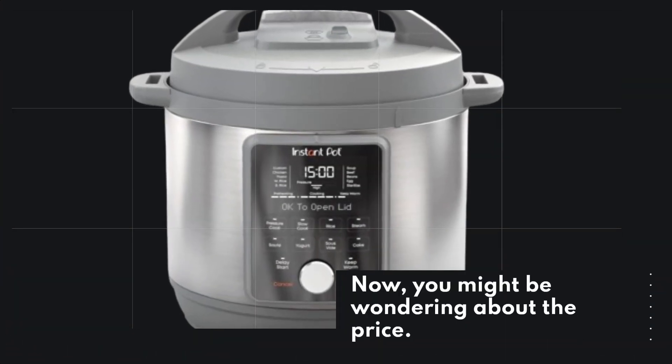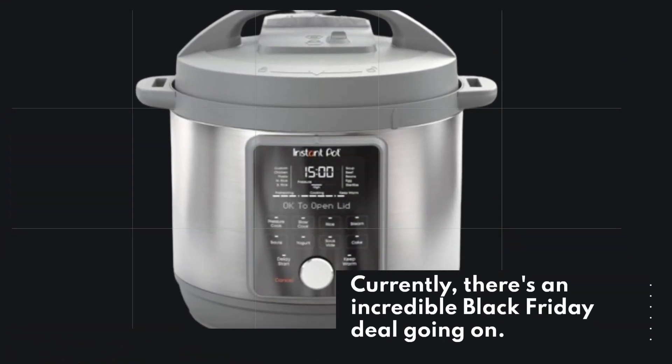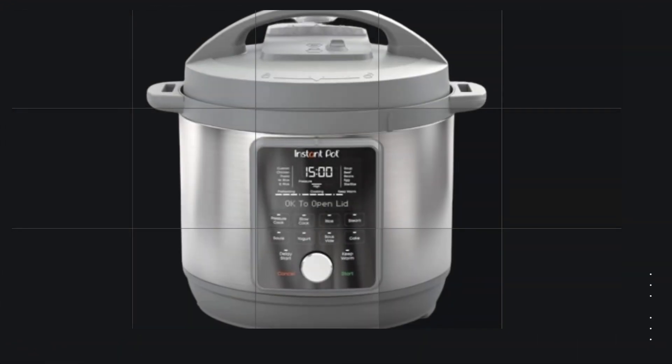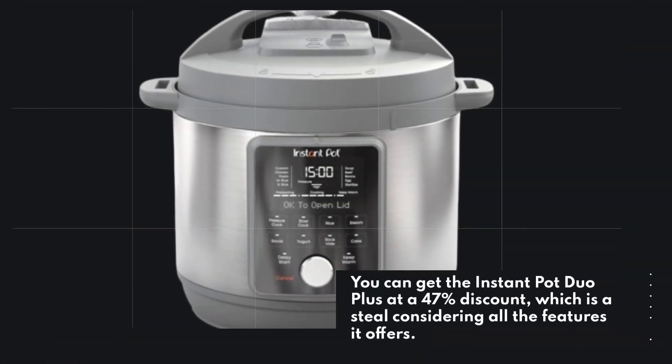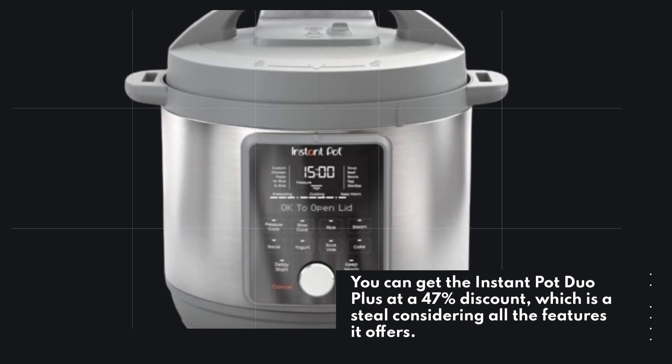Now, you might be wondering about the price. Well, I have some fantastic news for you. Currently, there's an incredible Black Friday deal going on. You can get the Instant Pot Duo Plus at a 47% discount, which is a steal considering all the features it offers.